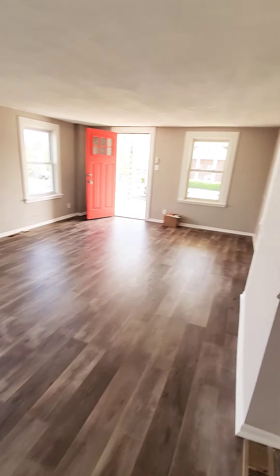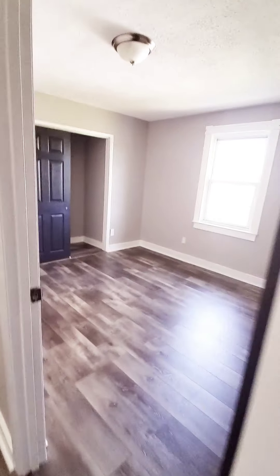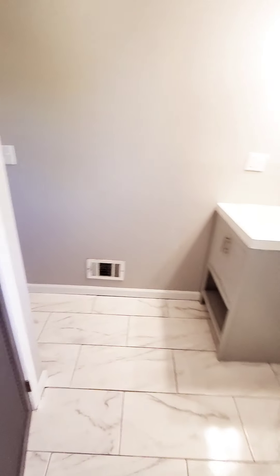This will be the first bedroom. And then the second bedroom. Nice spacious linen closet.